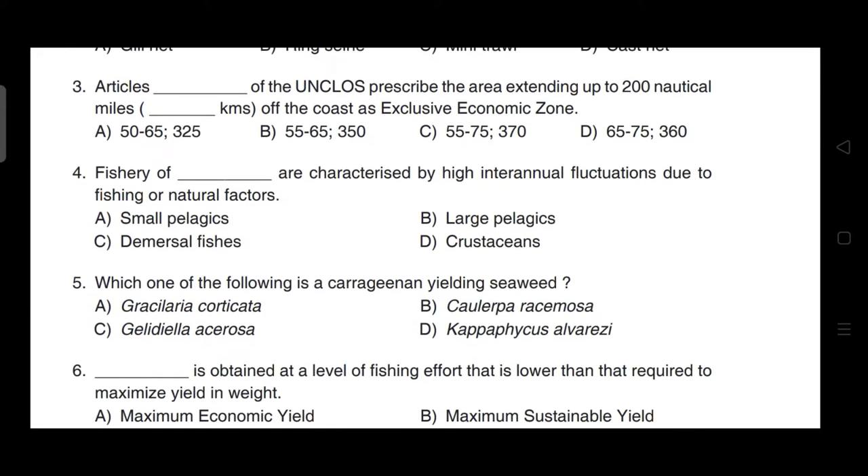Fisheries of small pelagics are characterized by high inter-annual fluctuation due to fishing or natural factors. The correct answer for this question is option A — it is small pelagics.